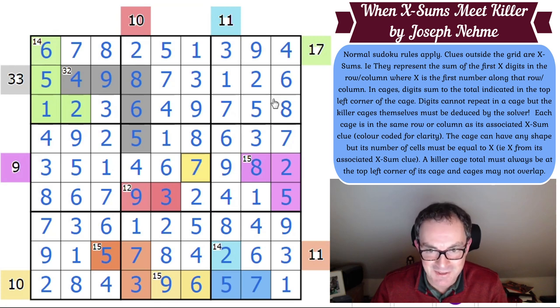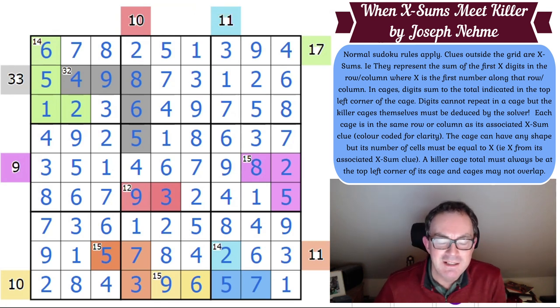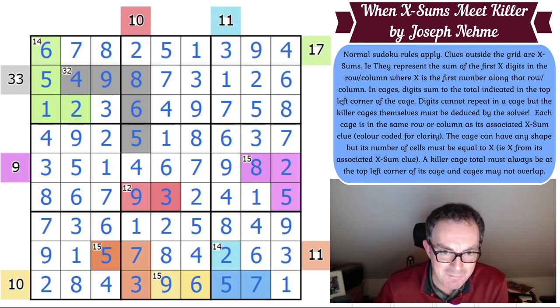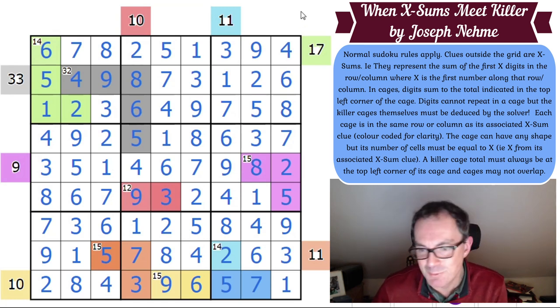Let's click tick — yes! Beautiful, absolutely beautiful. I have a real soft spot for puzzles where you have to build the cages yourself, and Joseph, that is a wonderful example — the first I've ever seen using XSums. Really innovative and well executed. I hope you guys enjoyed it. Thank you so much for watching, and we'll be back later of course with another edition of Cracking the Cryptic.